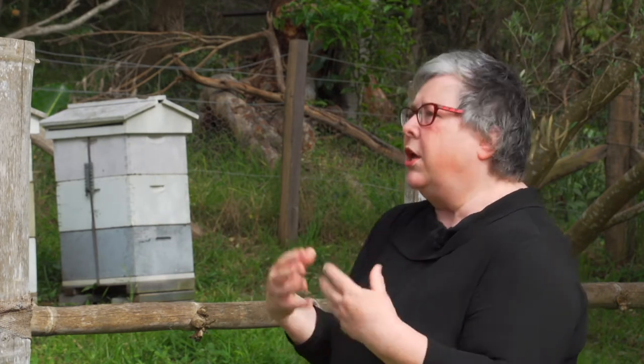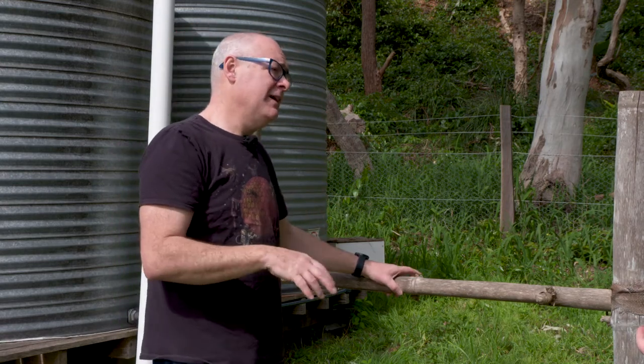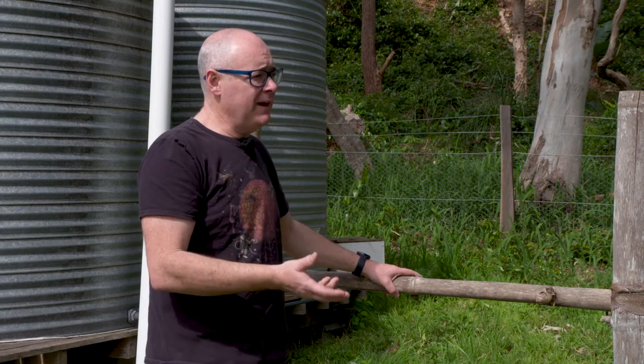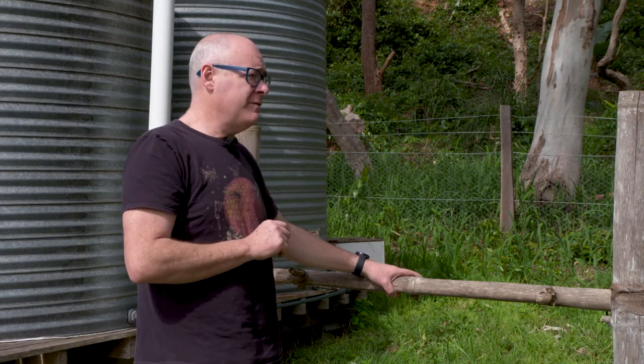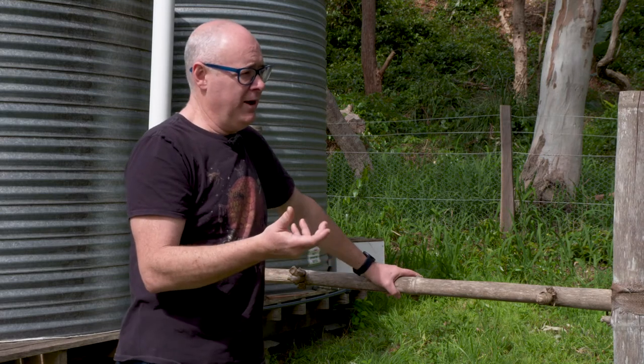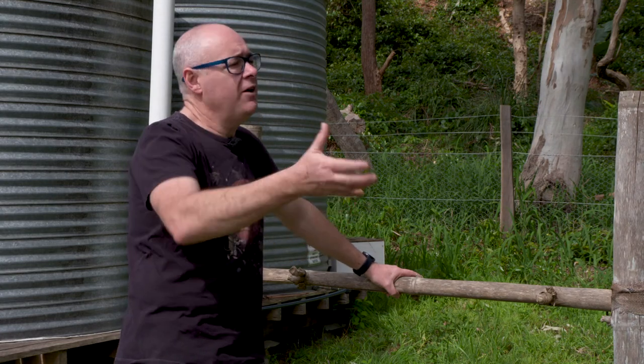If you're a beekeeper and you didn't take honey out of the beehive, the bees wouldn't know to stop. They'd keep making honey until the hive became so low on population that it would be under threat. The beekeeper's job is to remove enough honey so they've got space to make more, but not so much that there's no food left. When you hear people feeding bees sugar, it's because the beekeeper has been greedy and taken all the honey away.